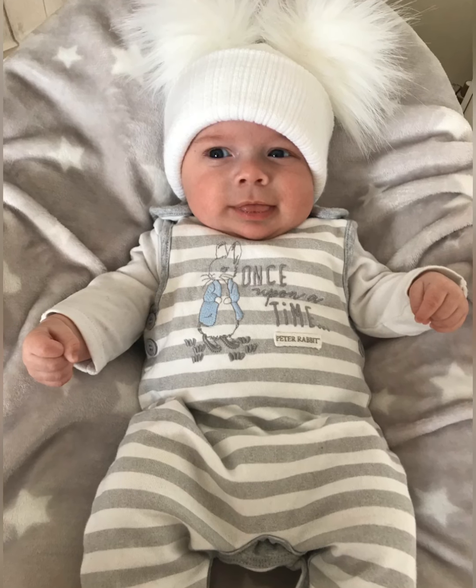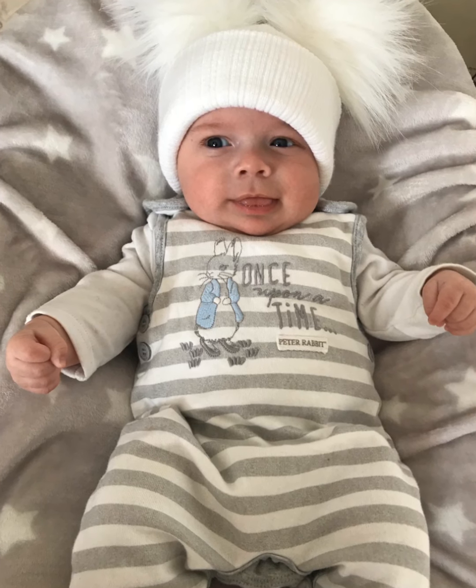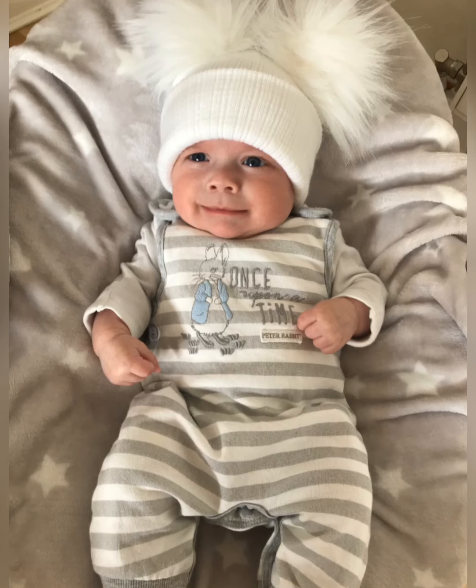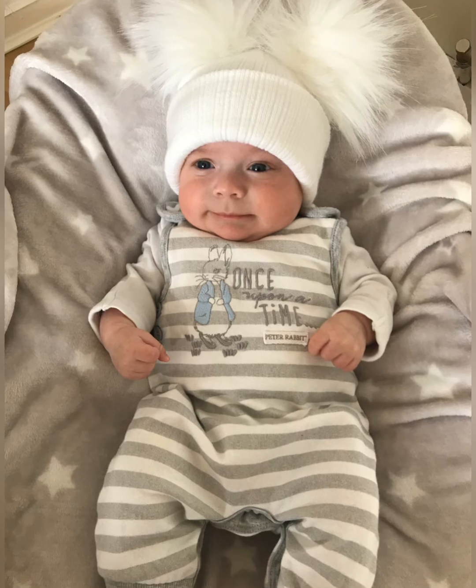This is from Tu Clothing, which is Sainsbury's own brand. I love the Peter Rabbit design — I absolutely adore it. I actually have another outfit like that and the hat is from eBay, which was only £10, so I recommend.